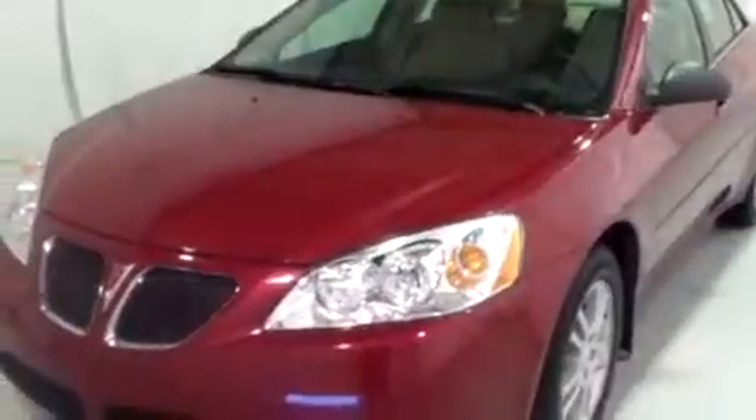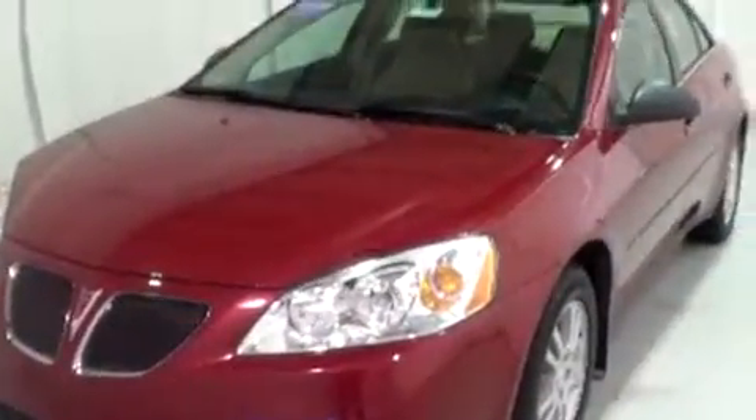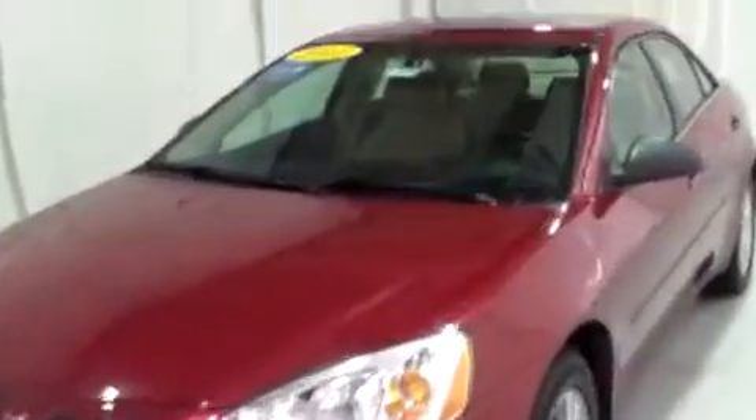Hi, this is Brianna from Schaefer Chevrolet. Today we're going to take a look at this 2005 Pontiac G6. As we go, I'm going to be showing you all the benefits and features of the vehicle inside and out. We're also going to be looking for any signs of damage, inside or out. We like to point everything out so you can see it before you even get here.